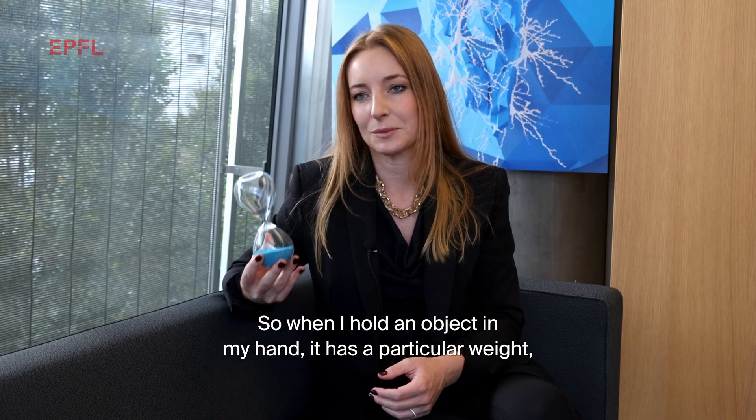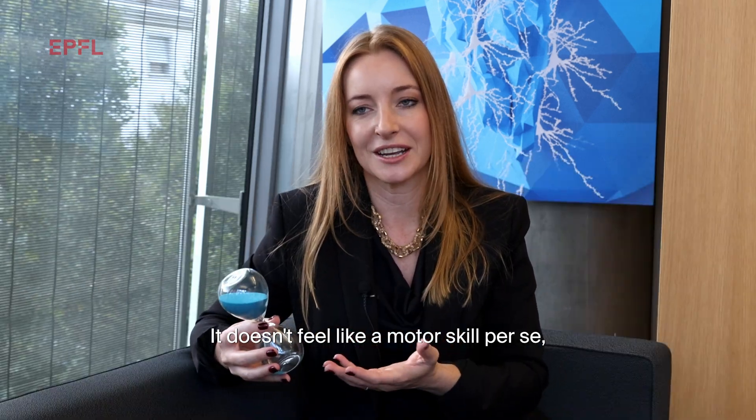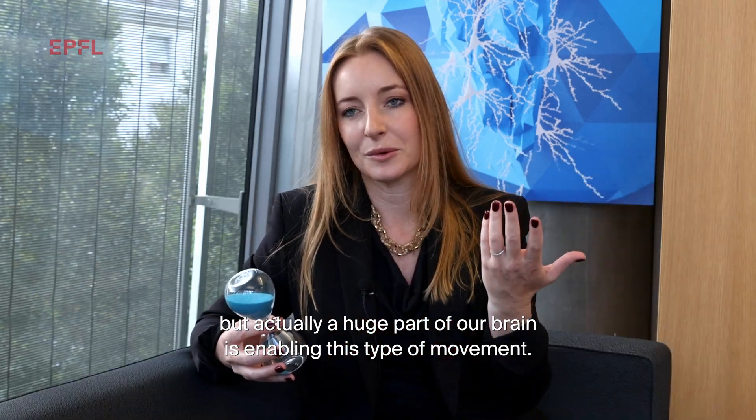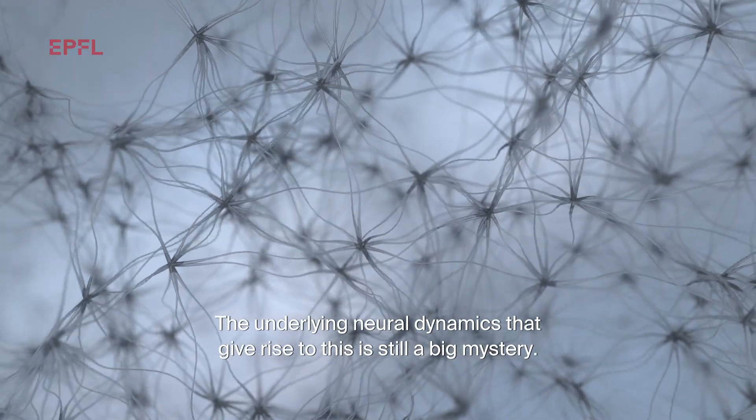So when I hold an object in my hand, it has a particular weight, and when I flip this object around, the weight balance changes. It doesn't feel like a motor skill per se, but actually a huge part of our brain is enabling this type of movement. The underlying neural dynamics that give rise to this is still a big mystery.